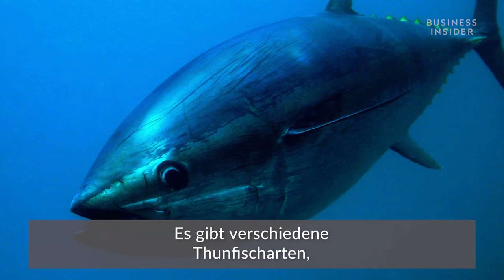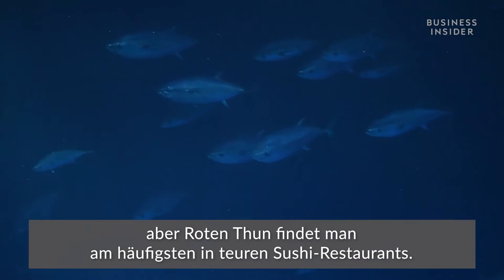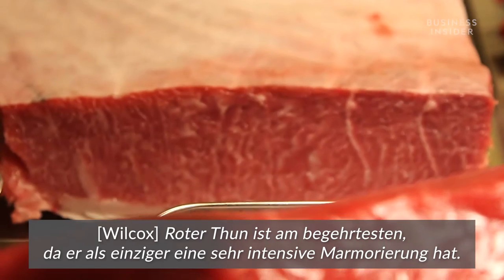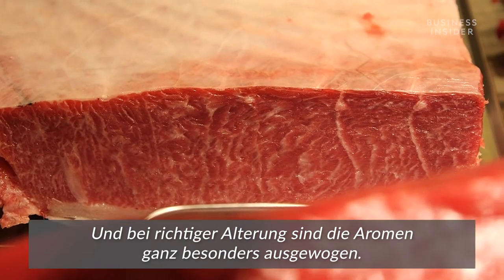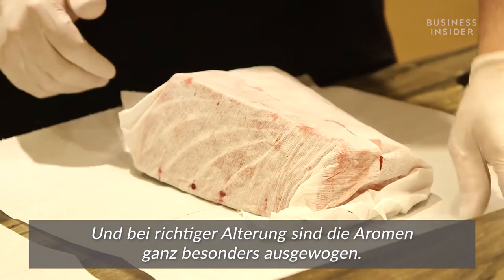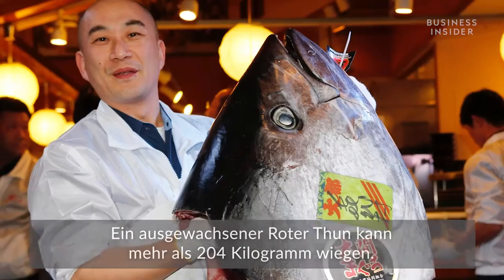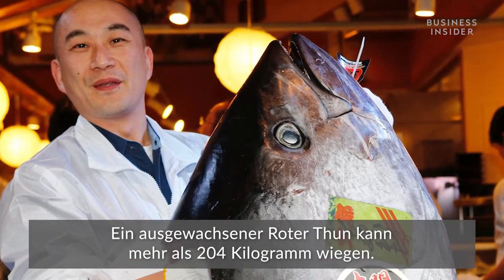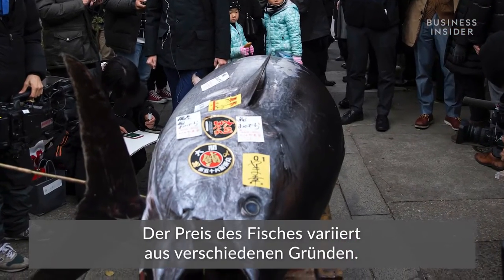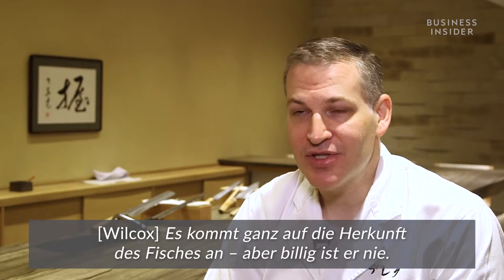There are several different varieties of tuna, but bluefin is what you're most likely to find at high-end sushi restaurants. Bluefin is the most sought after — only bluefin has the intense marbling. Bluefin also, when it's aged properly, has a particular balance of flavors. A large adult bluefin can weigh around 450 pounds or more, and the price varies based on a number of factors. But it's never cheap.